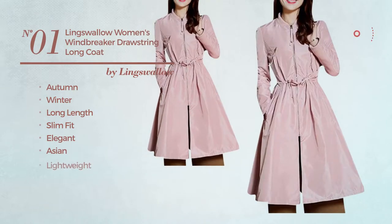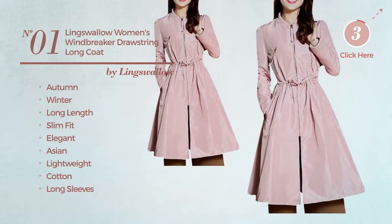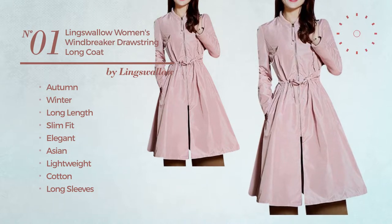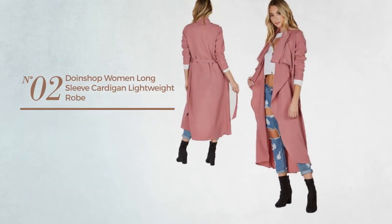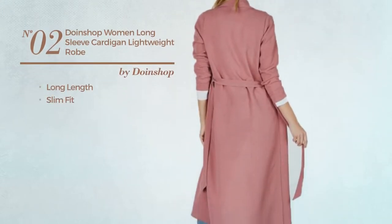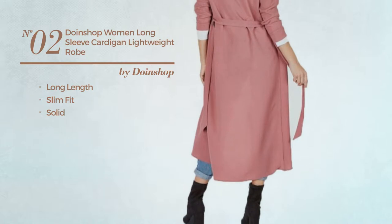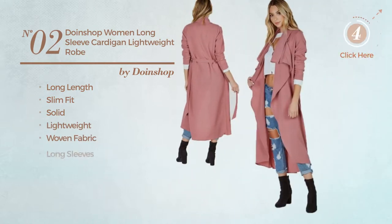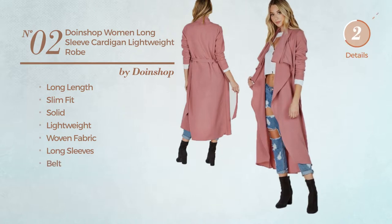Made of lightweight cotton with long sleeves, available in three other colors. Number two: a long length slim fit cardigan featuring a solid design, made of lightweight woven fabric. This cardigan includes long sleeves and a belt, available in two more colors.